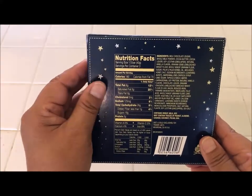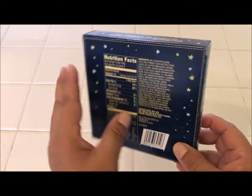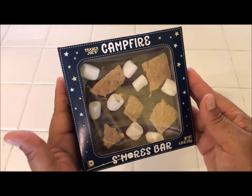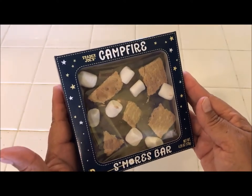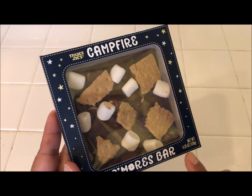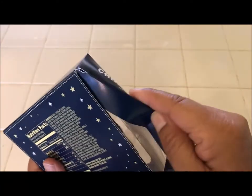Here are all the nutrition facts, which I won't go over all of this, but I will say it does have a lot of sugar. I will be sharing this with my husband and we probably won't even eat it in one day. Before we open this, I just want to point out that it's 4.25 ounces — 120 grams.